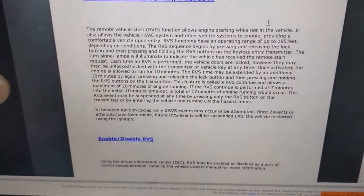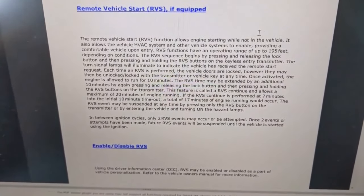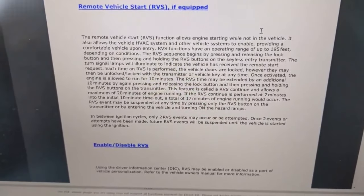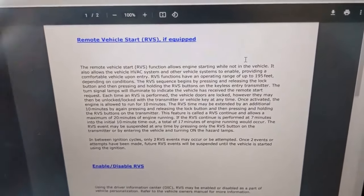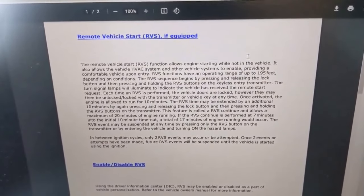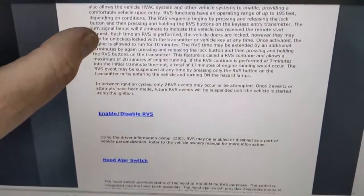You can pause and read all this if you want, but pretty much it's just saying that to activate the remote start, you lock the door and then press and hold the remote start button on the key fob. And then it tells you how long it lasts — 10 minutes — all that kind of stuff.